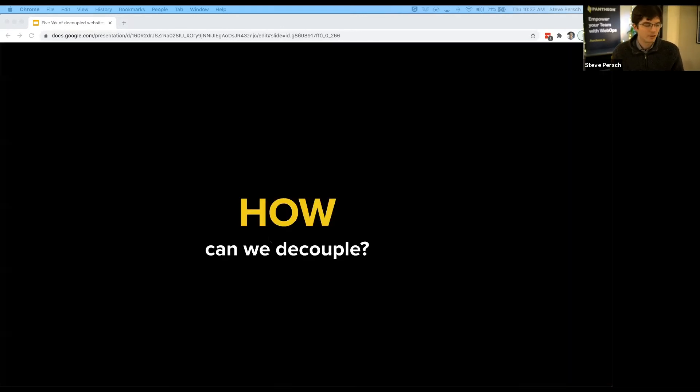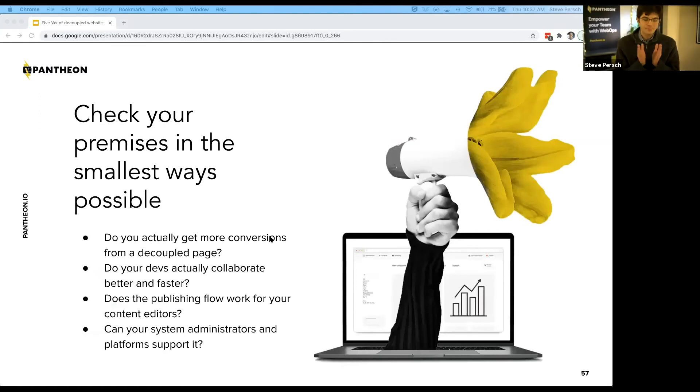There are better, safer ways to do it. How can we decouple in a way that isn't so high risk? Check your premises in the smallest ways possible. If you're starting from the premise that you'll get more conversions by decoupling a page, can you check that hypothesis with only a single page? Do you have to decouple the entire website, or can you decouple just one page or a microsite to check whether conversions actually go up, whether developers actually collaborate better, and whether the publishing workflow actually works? I wouldn't recommend replatforming your entire web presence and then finding out it's not acceptable to your content editors.